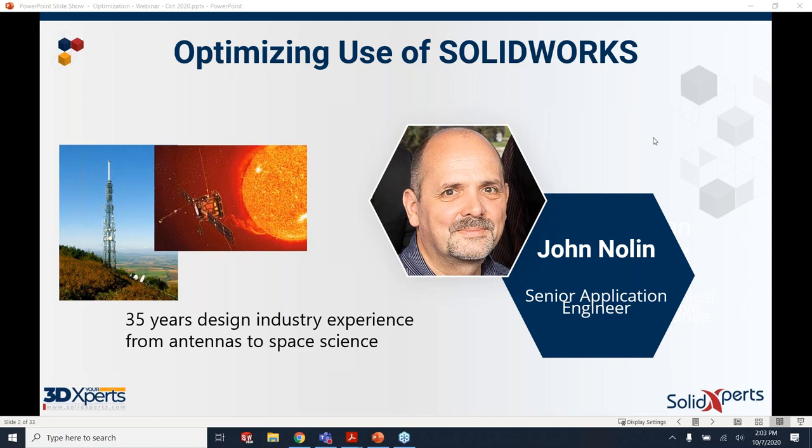My experience goes back 35 years doing CAD industry work, from automotive suppliers to antennas, all the way through most recently Space Science at the UNH Space Science Center. The photo in the middle with the Sun is Solar Orbiter. It is right now approaching Venus for its first gravity flyby, and it is going to orbit the Sun right up near the poles — both north and south — over several years, going inside the orbit of Mercury, sniffing the solar atmosphere directly.